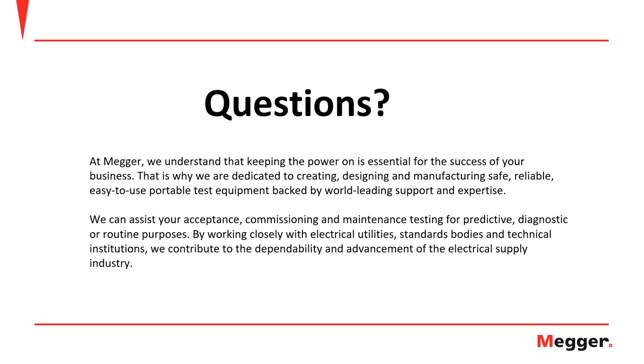Thank you to all attendees. We hope to see you again next time. Please have a good day and stay safe. Thank you to Paul, Grace, and Tinku for a great presentation.